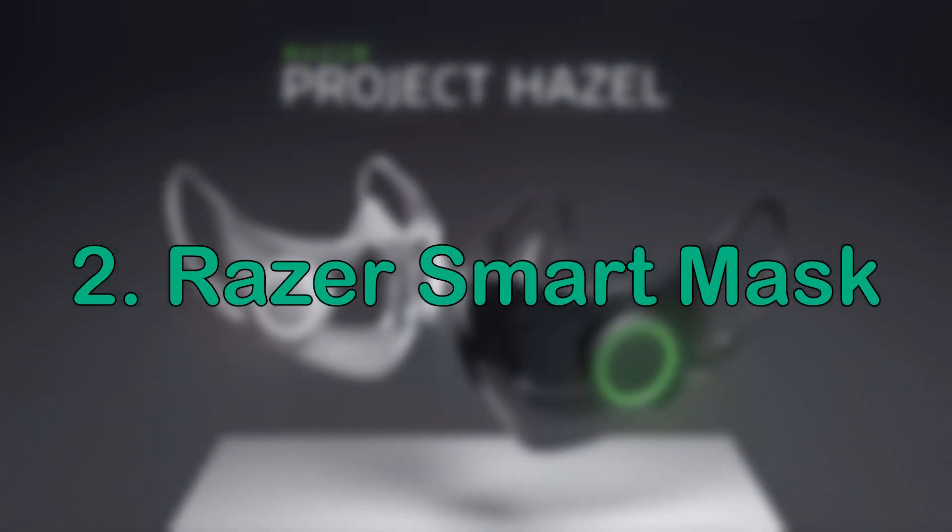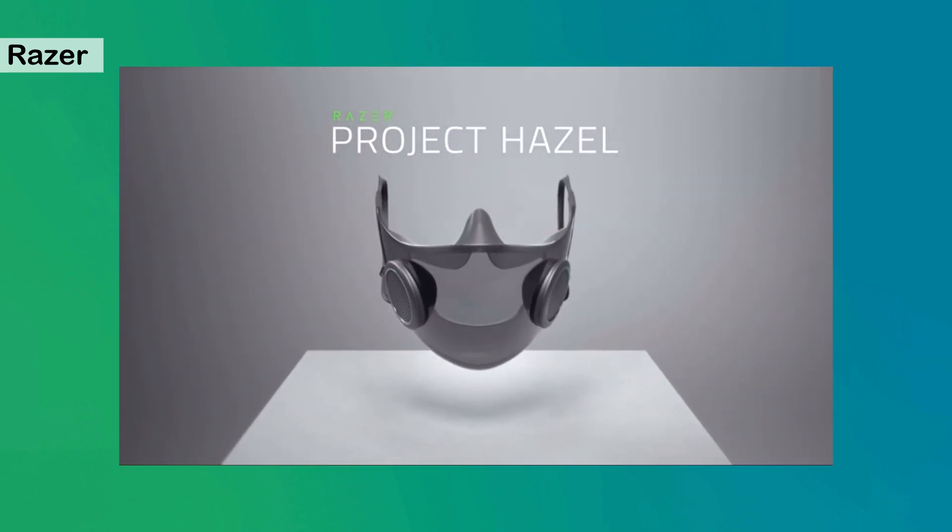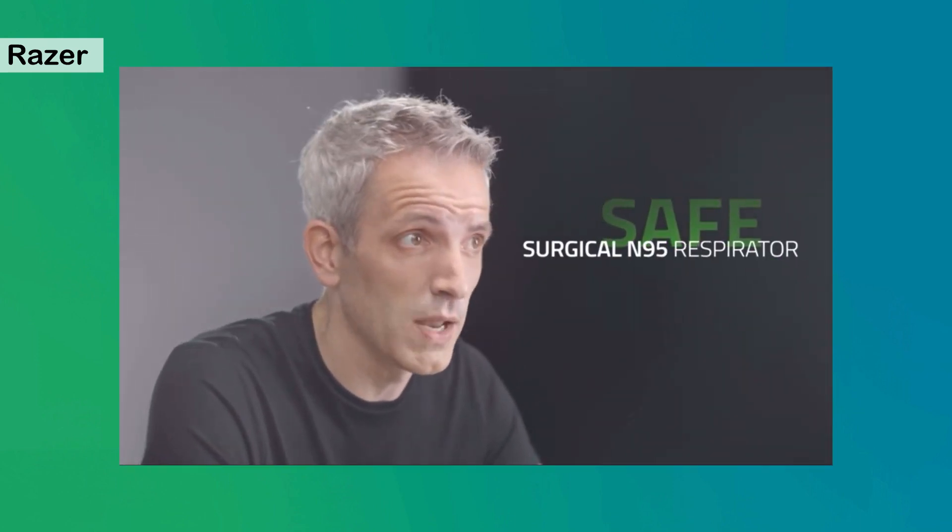That was pretty cool. Next: laser smart mask. Introducing Project Hazel, the world's smartest mask. For safety, the mask is classified as a surgical N95 respirator, which provides high fluid resistance that protects against droplets and splashes.